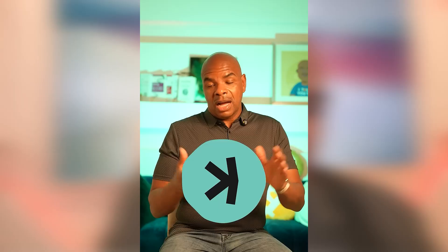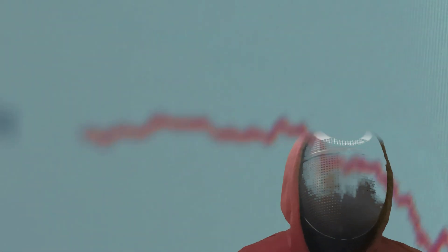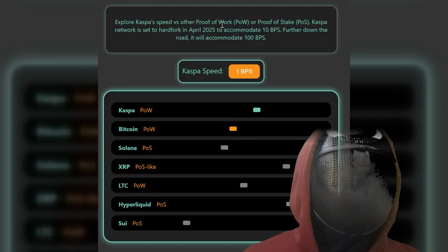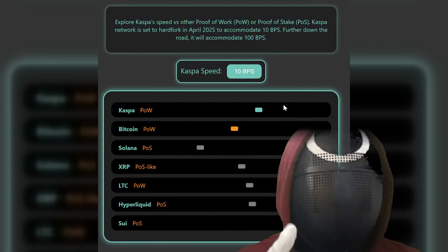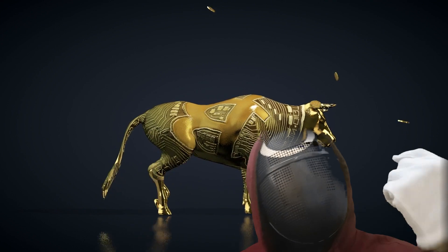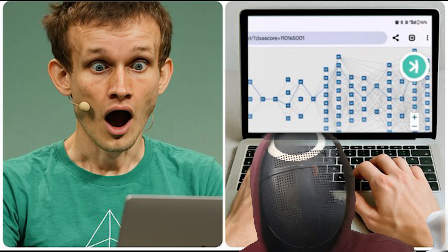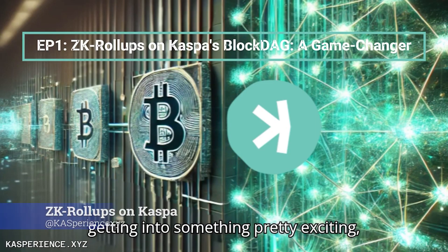I really think the technology behind Kaspa is unique and is going to work in a cash-based system. You've probably heard the buzzwords: zero knowledge, ZK proofs, rollups, scalability walls — but what happens when you take cutting-edge ZK rollup tech and try to layer it on top of a blockchain that is already blazing fast and fundamentally different from anything else out there? That's exactly what Kaspa is doing, knowing that it is not actually a blockchain but a blockDAG — and the implications are huge.